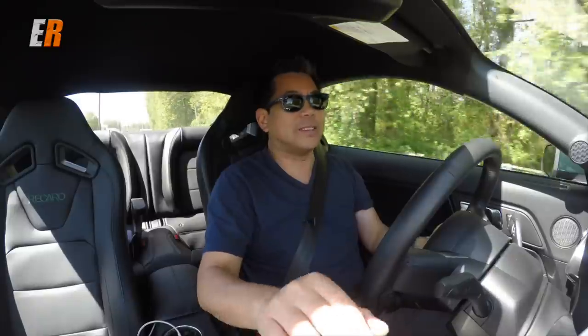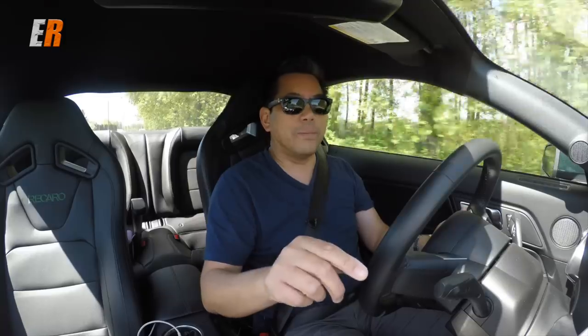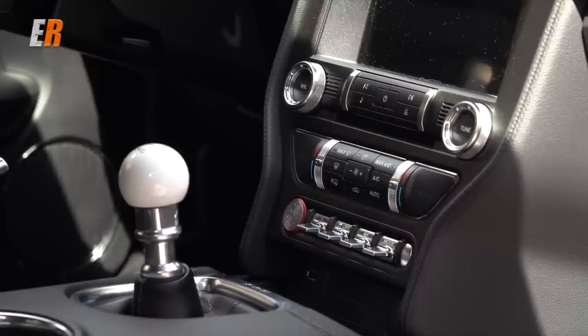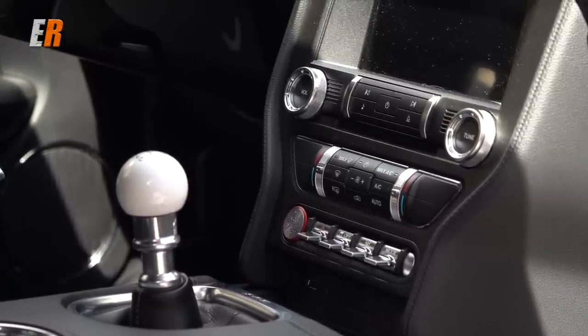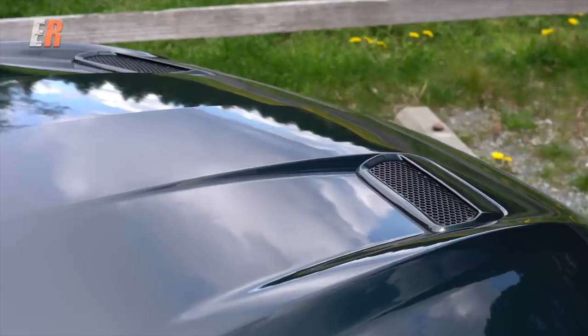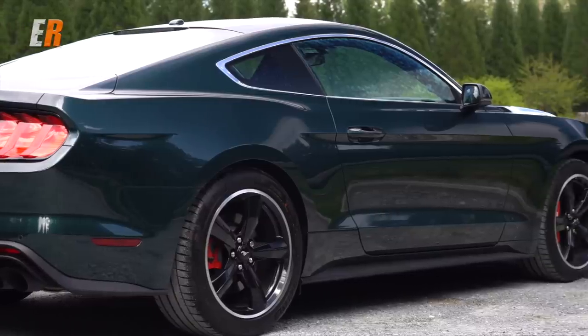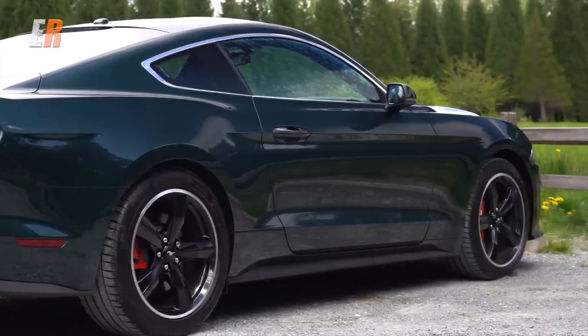In the center, a SYNC 3 infotainment system — Apple CarPlay and Android Auto come standard. Also in the Bullitt, you get the Bang & Olufsen stereo system. Remember, all of this comes standard — at least in Canada. The only options you can get are your color choice, which there are only two: classic Bullitt green and black. And of course you've got to have the green. That and the Recaro seats are the only two options.